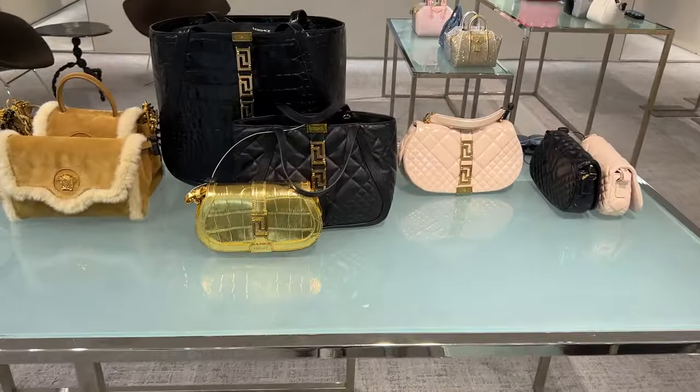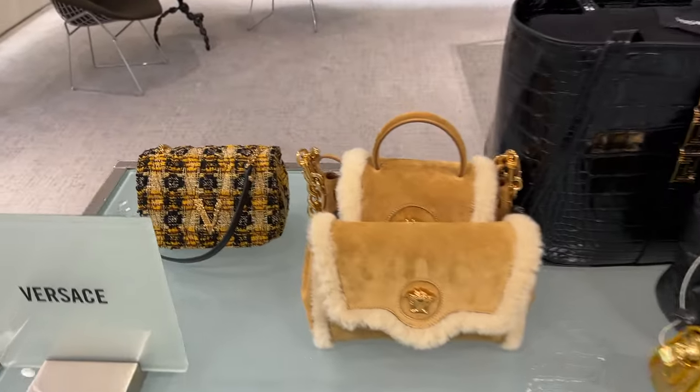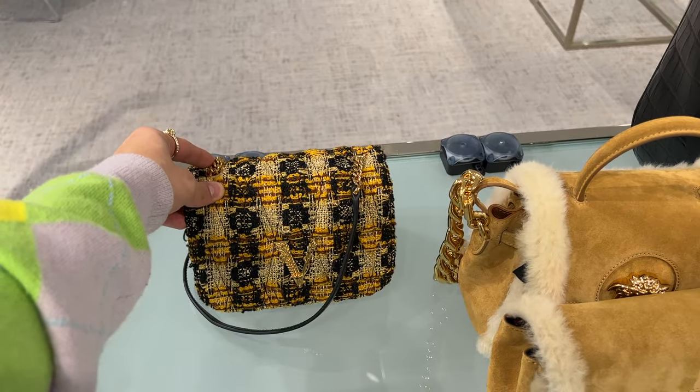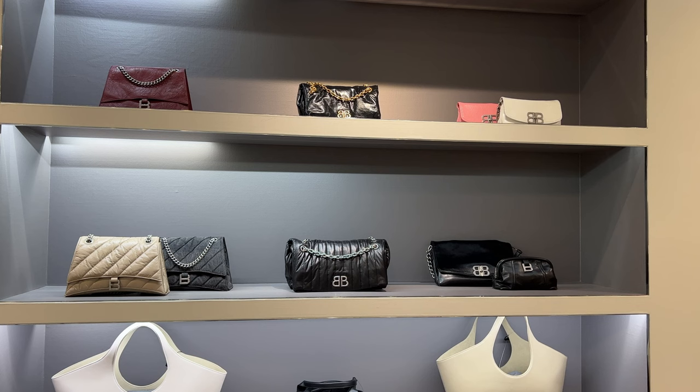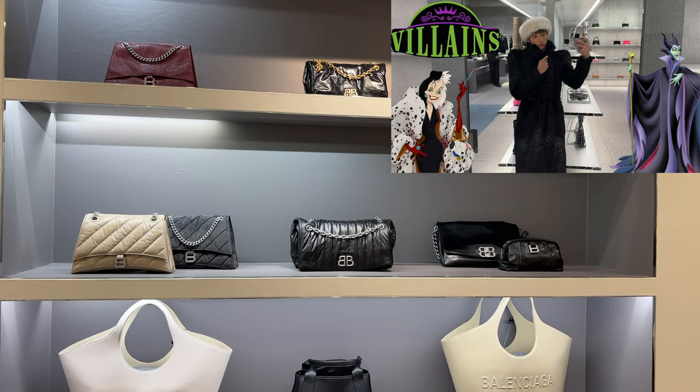It's actually like suede and shearling so it is so soft and precious. But the one right next to it — the like bumblebee tweed bag — is so unique and I've actually never seen this one before. At the Balenciaga wall, as you know I did just post a video about Balenciaga and a lot of great handbags from them.